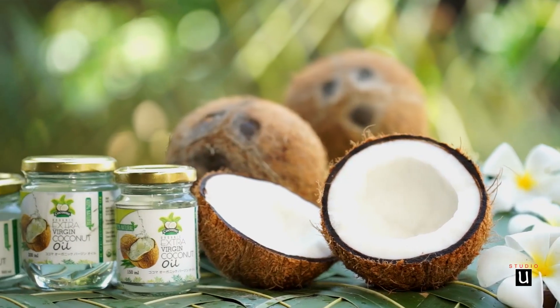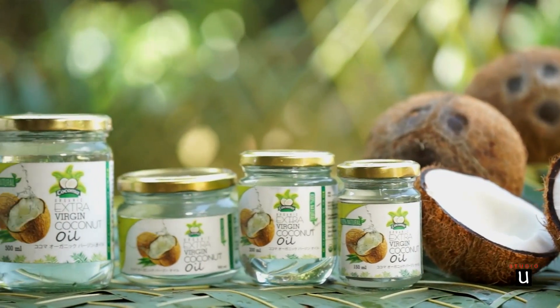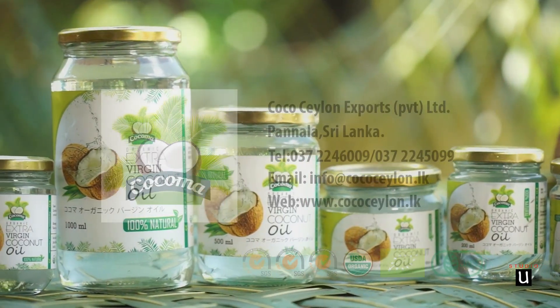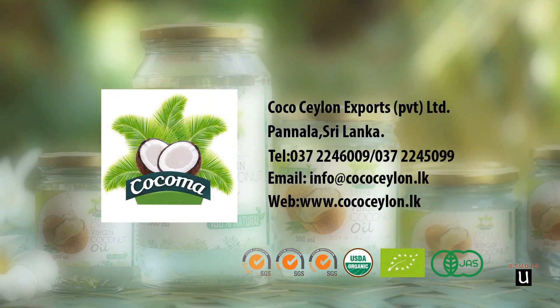The coconut oil — the world's best organic extra virgin coconut oil — is now brought to you under the Cocoma label.